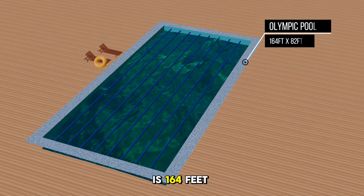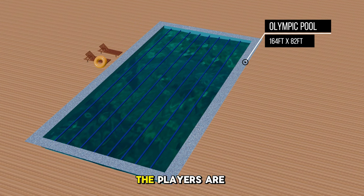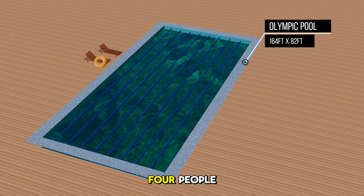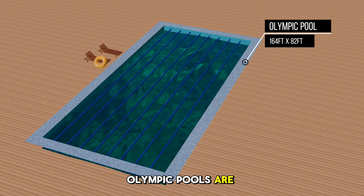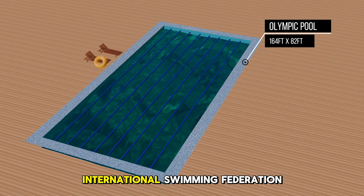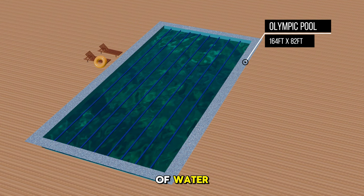The Olympic pool is 164 feet long, 82 feet wide, and at least 6.6 feet deep. Players vary depending on the racing type, either individual or in teams of four. Did you know Olympic pools must meet very strict regulations set by the International Swimming Federation and they contain about 2,500,000 liters of water?